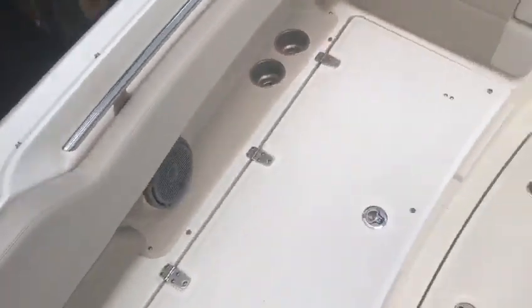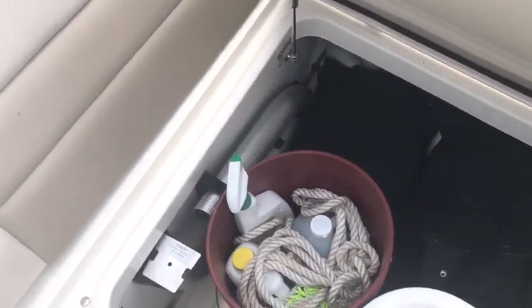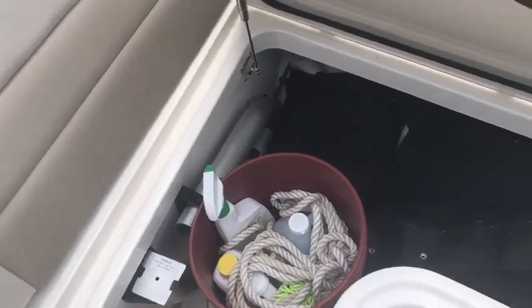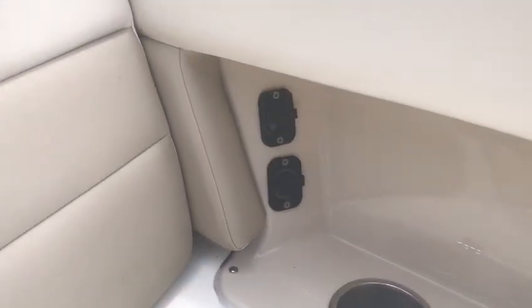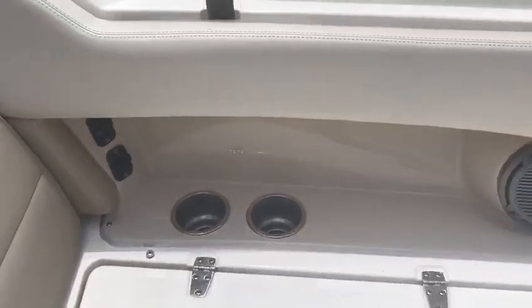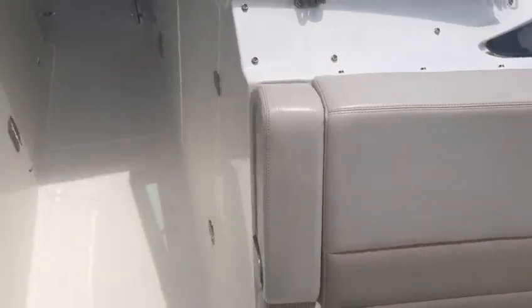Good storage underneath all the hatches up here, even in-floor storage. You can see the legs for the tables — there are two tables for this boat — and canvas covers as well. The kids will like that up here they've got USB ports and 12-volt outlets to plug their phones in. You've got JL Audio with a Fusion system with Bluetooth on this boat.